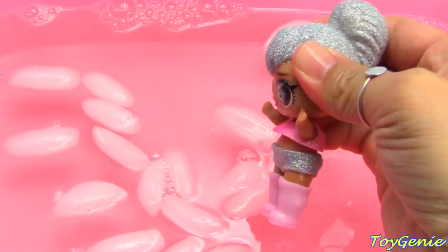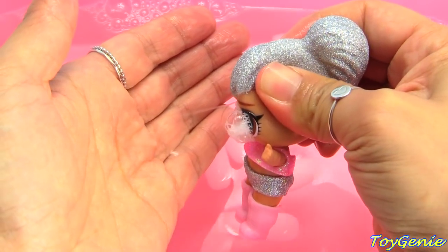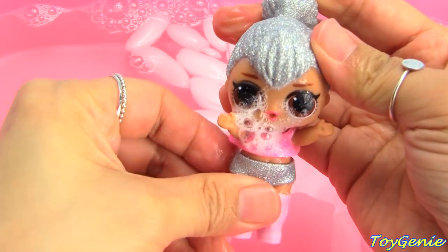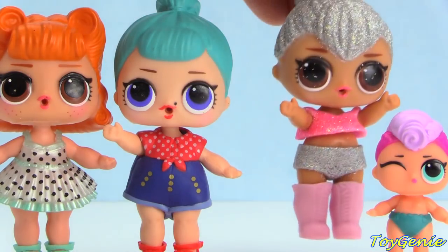She's a crier too — she's got bubbly eyes. Look at her bubbly eyes! She cries soap. Let's get her out. Big Sister Kitty Queen.